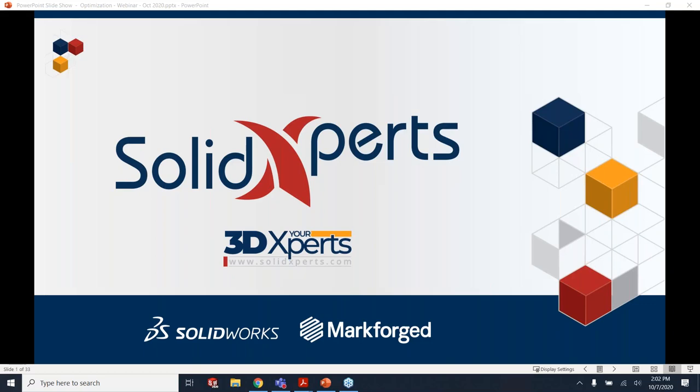Welcome to the Solid Experts webinar series. Today's topic is on optimization services and some of the related training offerings that are complementary to those.